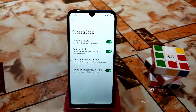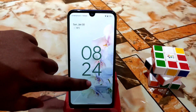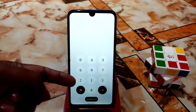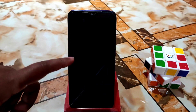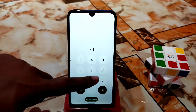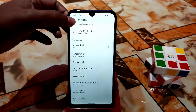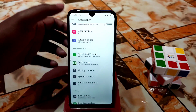Another feature is the Scramble Layout — your PIN pad arrangement changes every time you unlock your device. So the numbers like 0, 4, 3, 6, 9 will be in a different combination each time. It's a cool security feature you can use.